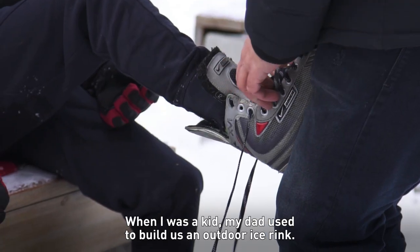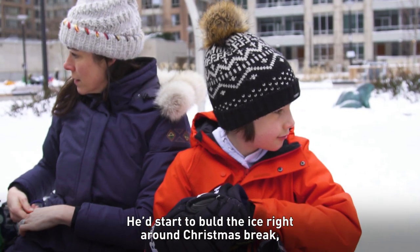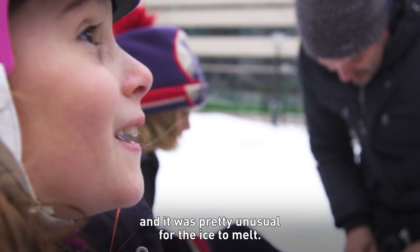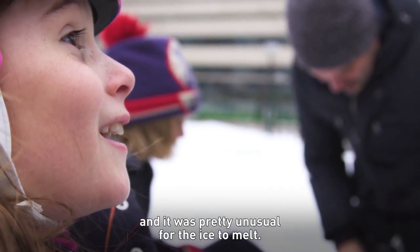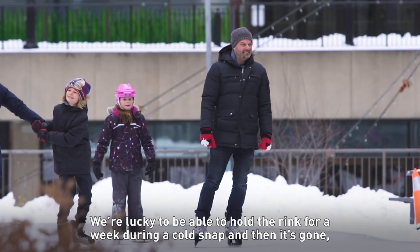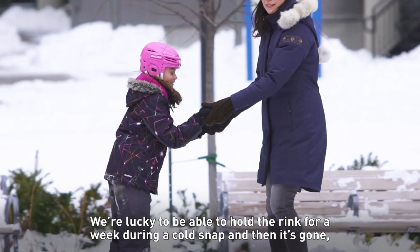When I was a kid, my dad used to build an outdoor ice rink. He'd start to build the ice right around Christmas break. We'd have it the whole Christmas break and really right till March. It was pretty unusual for the ice to melt. But nowadays, I've tried to build ice for my kids and there's just no way. We're lucky to hold the rink for a week during a cold snap and then it's gone.